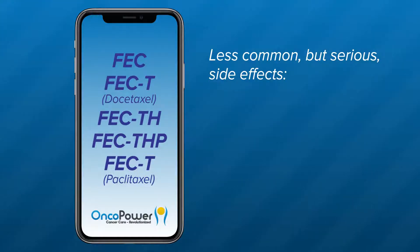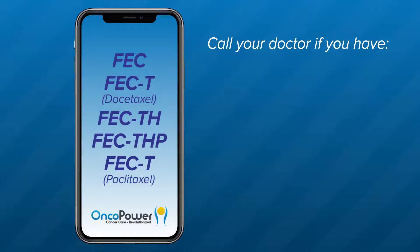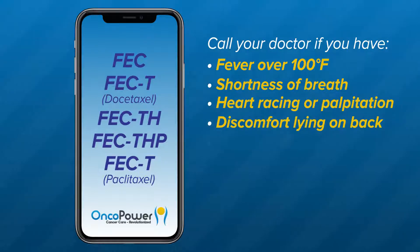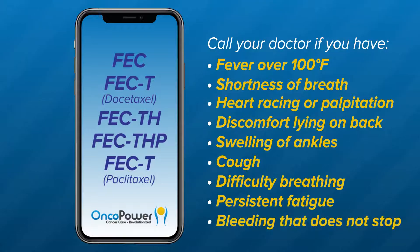Less common but serious side effects. Heart problems: your doctor will obtain a baseline echocardiogram to monitor your cardiac function before starting the treatment and periodically as necessary. Arrhythmias: you may experience persistent palpitations or heart racing. Lung toxicity: when FECTH and FECTHP are used, the Herceptin drug in these combinations may also cause lung problems. Please call your doctor right away if you have a fever over 100 degrees Fahrenheit, shortness of breath, heart racing or palpitation, discomfort lying on your back, swelling of the ankles, cough, difficulty in breathing, persistent fatigue, or bleeding that does not stop.